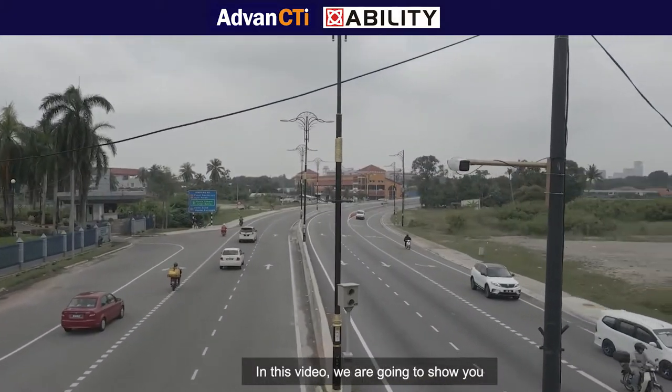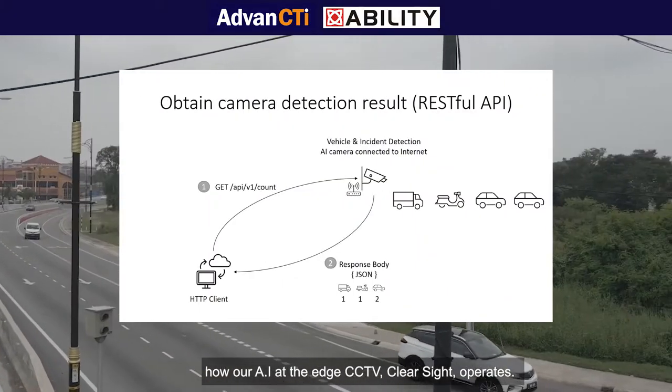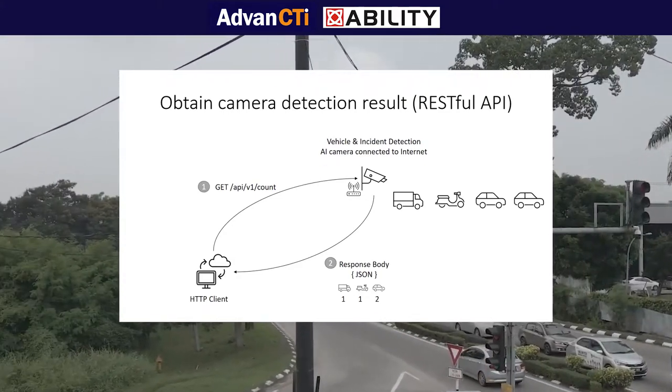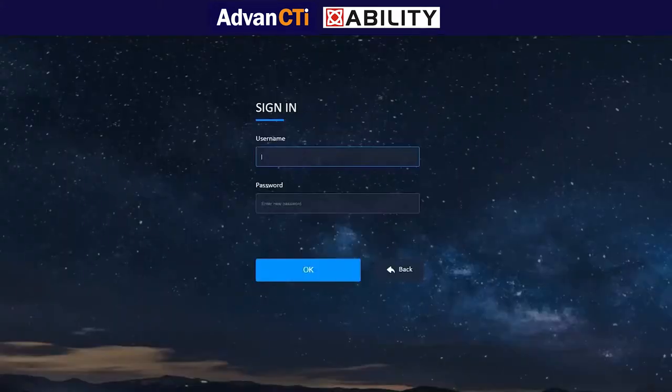In this video, we are going to show you how our AI at the edge CCTV, ClearSight, operates. Let's take a look at the system.